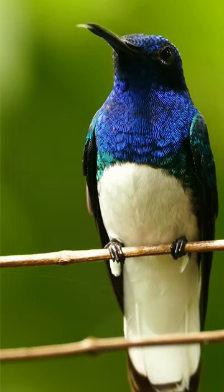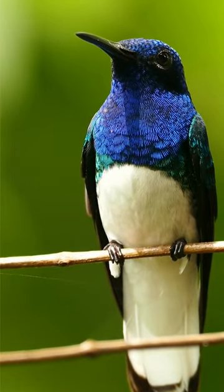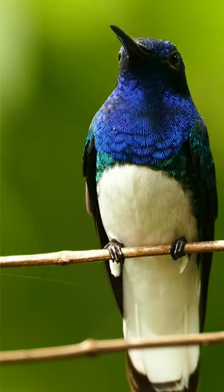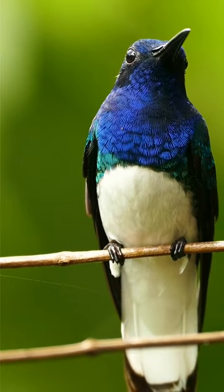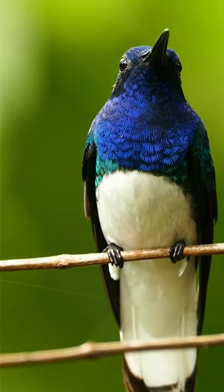Well, the answer is a resounding yes. Contrary to what many believe, these tiny dynamos don't just have their beaks sealed shut — they open them, especially when it's munch time on insects, a vital source of protein for them.